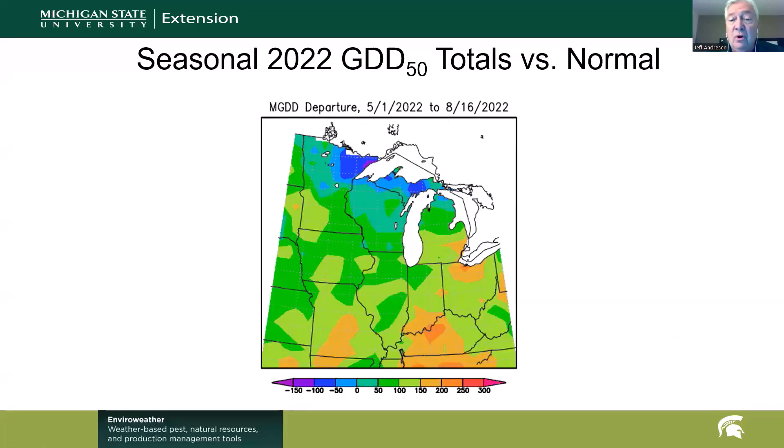Degree days — after a cooler-than-normal week, we still have the same general spatial pattern in Michigan relative to seasonal degree day accumulations back to the beginning of May. Surpluses across the far south, even with the cooler-than-normal week, and some deficits up north — maybe a few calendar days behind in the far north. But at this point, we're not way behind or way ahead anywhere.